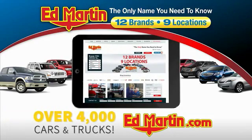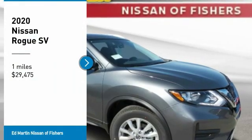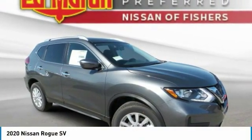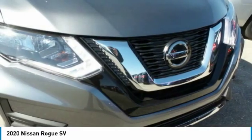You can also shop over 4,000 more cars and trucks online at edmartin.com. Stop by and take a look at the 2020 Rogue. The stylish Rogue gets 27 miles per gallon and still boasts nearly 58 cubic feet of cargo space.